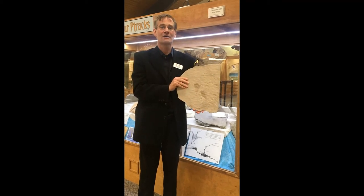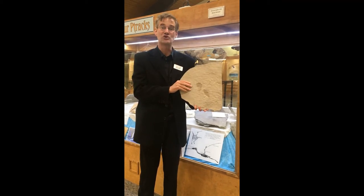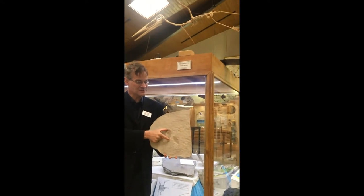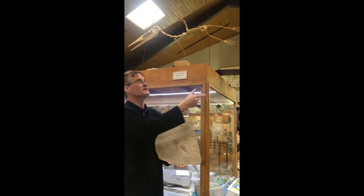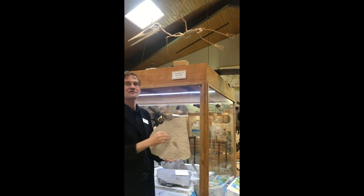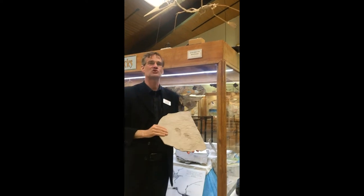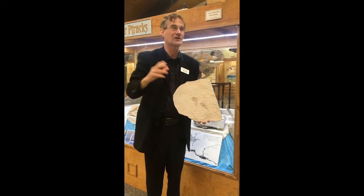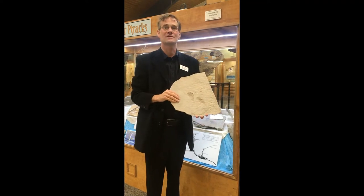We had our model maker, a fellow named Jim Copen, build this model over my head to be just the right size to fit the footprints from Alcova. So this is how big the pterodactyls were that lived here in Wyoming at the end of the Jurassic period — not big enough to swoop down and carry away Raquel Welch like you sometimes see in the movies.